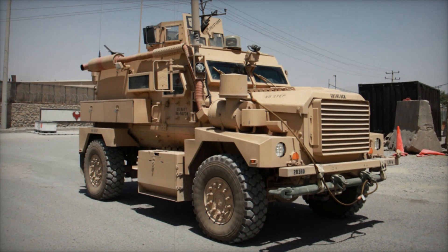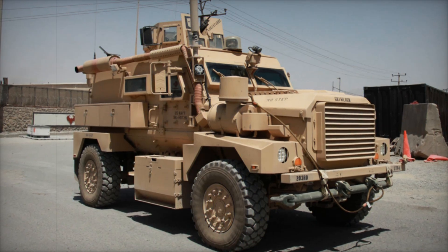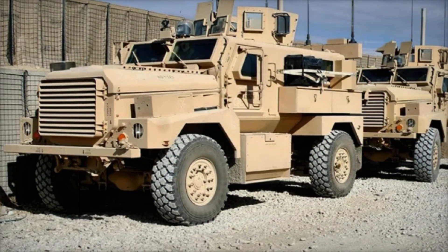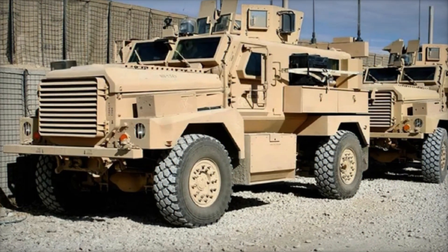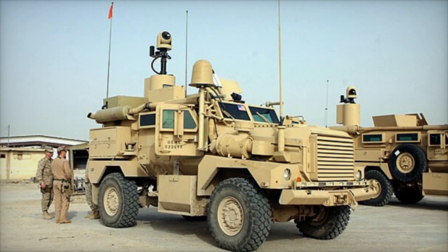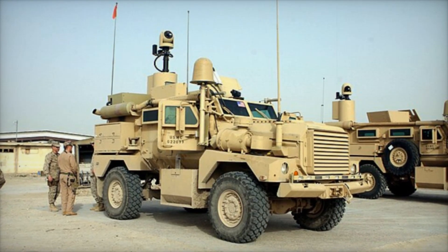Imagine being in the middle of a high-stakes battlefield where every second counts and survival hinges on one thing: protection. What if there's a vehicle so powerful and reliable that it has become a lifeline for soldiers in some of the most dangerous places on earth? In this video, we're diving into the fascinating story of the Cougar armored vehicle, a machine that changed the rules of combat and became a true hero on wheels.